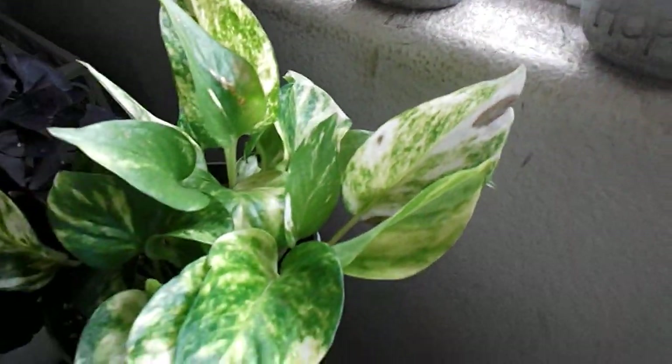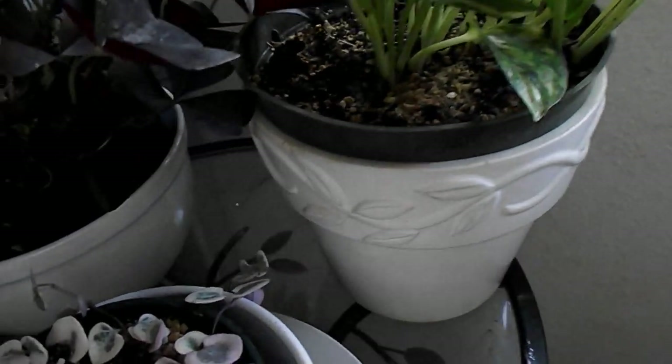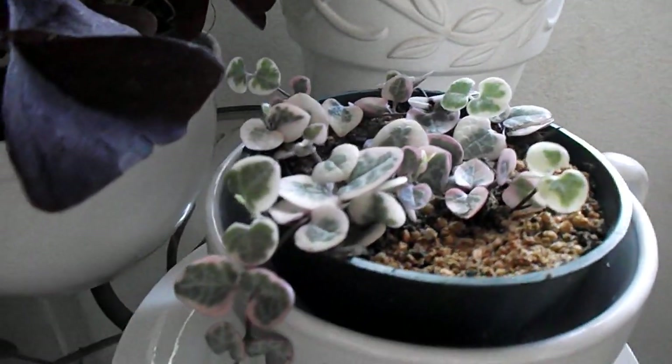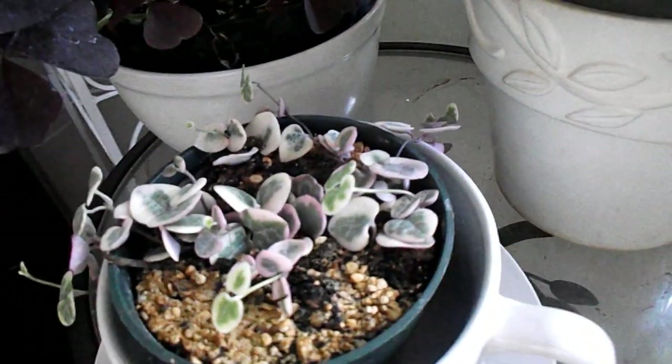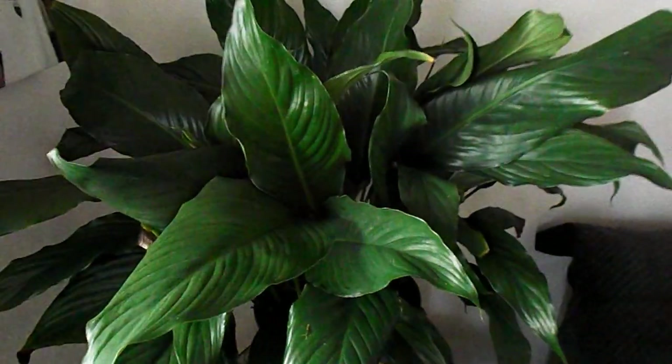I just love pothos. I got this off the internet and it was pretty pricey because we live in Hawaii — I'm hoping to propagate a lot of these. It's a string of hearts; I like the meaning behind the string of hearts and I think it looks good. And then this is one of my favorite peace lilies.